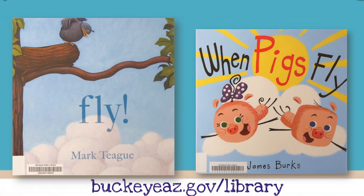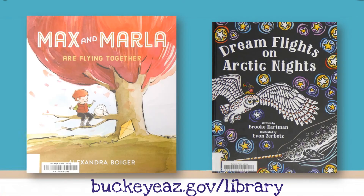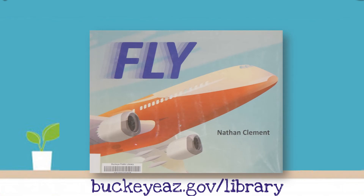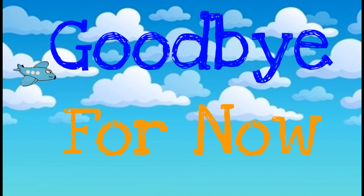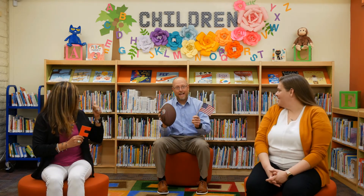Check out these books featuring our Letter of the Week, available at your library. Visit our website for more information. Thank you so much for joining us this week. We hope you guys had a lot of fun learning all about the letter F and all the fun things that start with F, like football, flag, and flight! Thank you for celebrating Buckeye Airfare Aviation Week with us. Make sure you join us next week to see which letter we'll be talking about then.